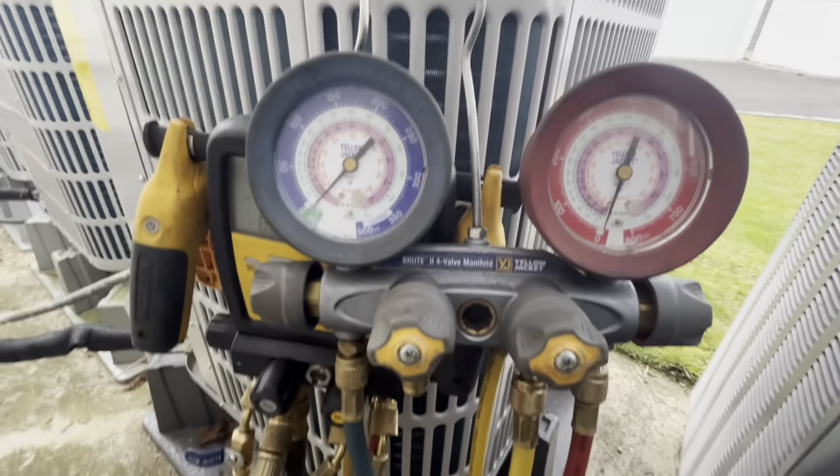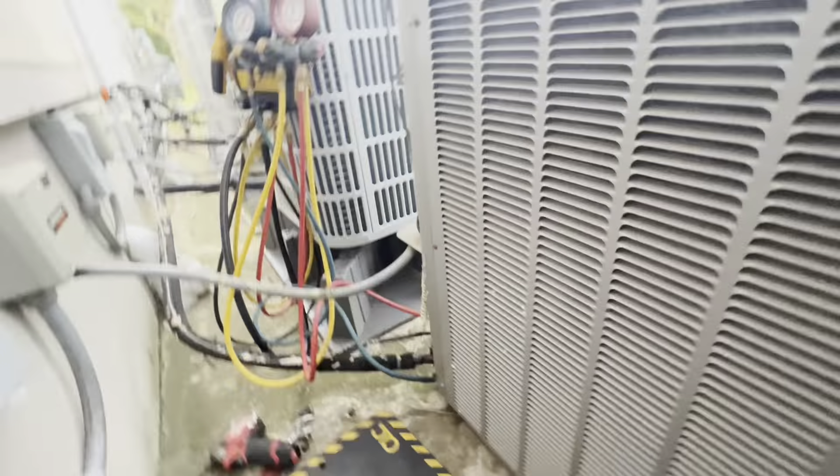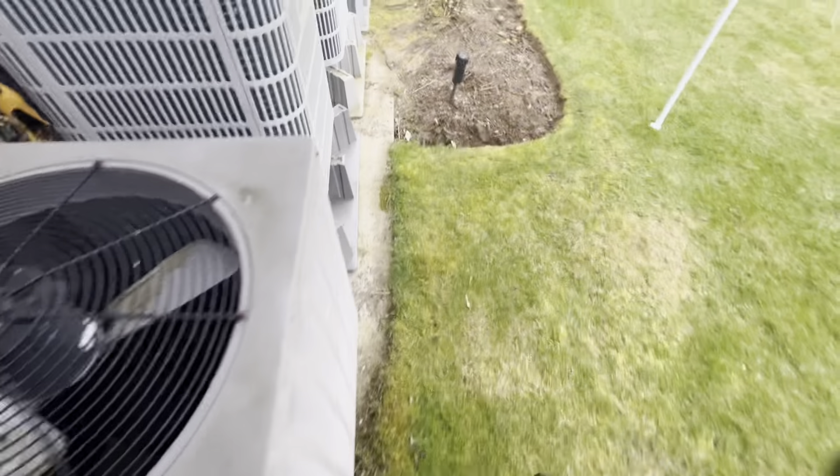So I just pumped this system down into the condenser. It's R22. We can take the refrigerant out later at the shop. Or rather just get it out of the way. I can now go inside to the air handler, we can disconnect our lines, and we can work on getting that air handler out.